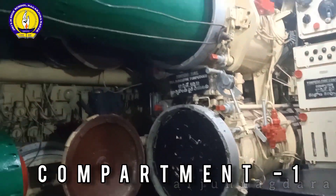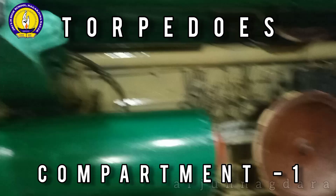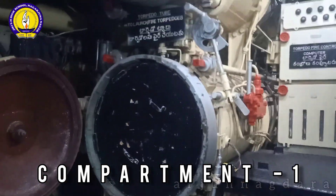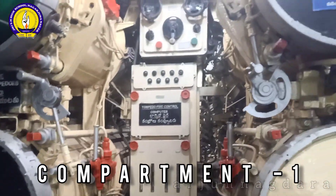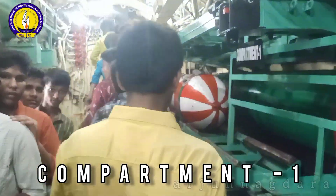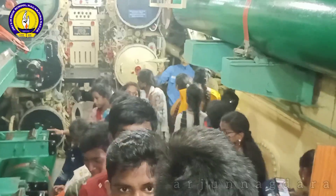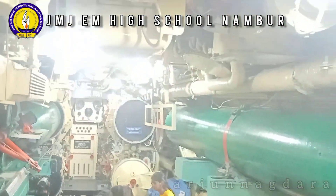It has a length of 91.3 meters and a breadth of 8 meters. The INS Kursura Submarine played a vital role in a number of wars including the 1971 Indo-Pak War. The INS Kursura Submarine Museum at RK Beach is the first submarine turned into a museum in the whole of Asia and second in the world.